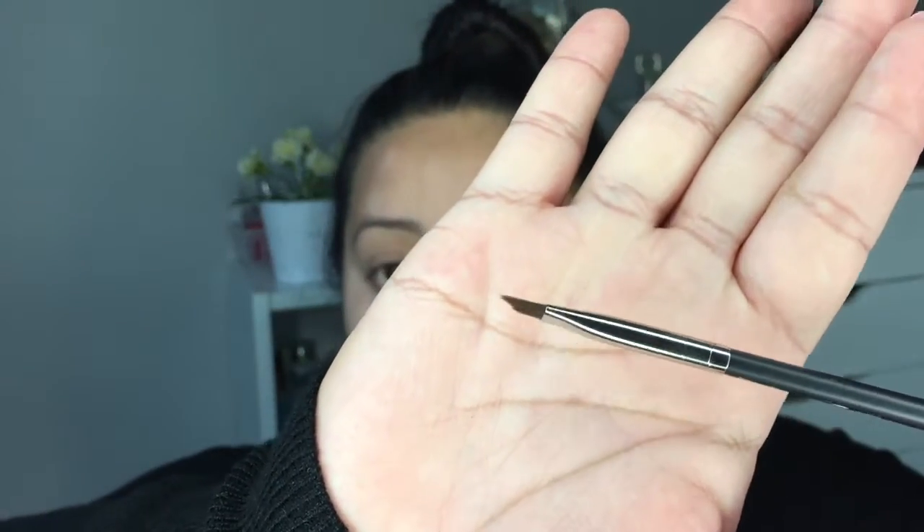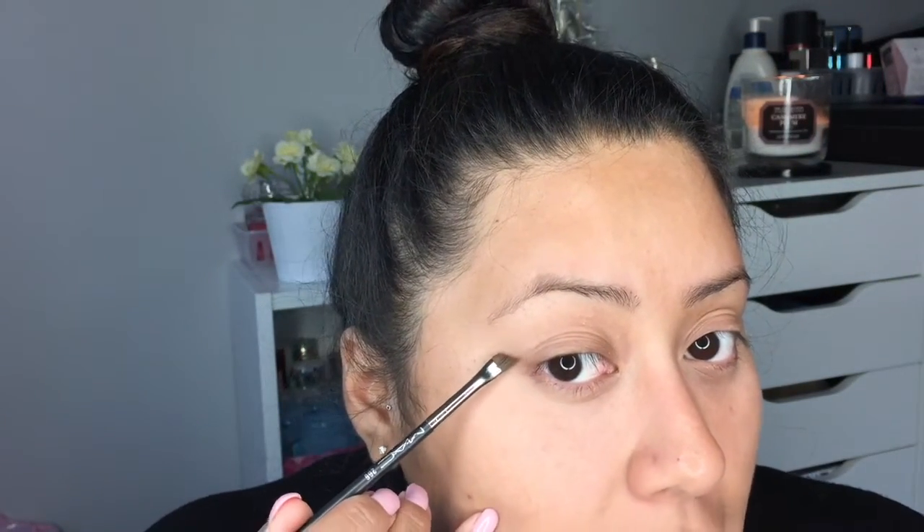My next brush is the MAC 266 angled brush. I have a really hard time doing winged liner with gel, but I want to get better at it. I heard great things about this brush — it's super thin. The technique is to make your little tail and then flip the brush to connect. I tried it once and it didn't come out so well, but practice makes perfect.